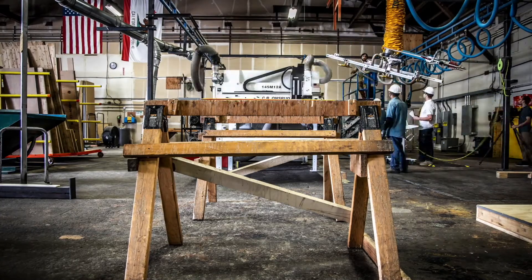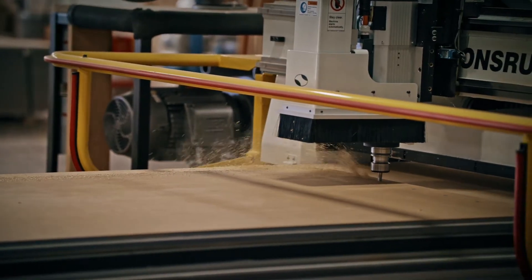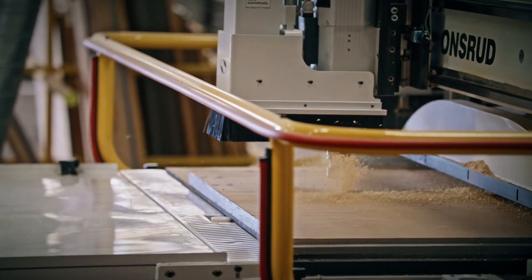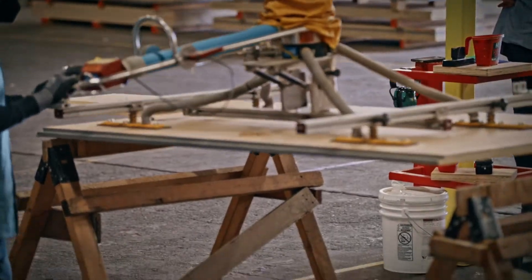To do that, we use a one-of-a-kind machine that prints on one end all of the instructions the field installation crew will need to see, and it cuts the panel to millimeter accuracy to fit the exact design of the vertical framing. The general metric we use is it's about 50% faster than conventional framing.